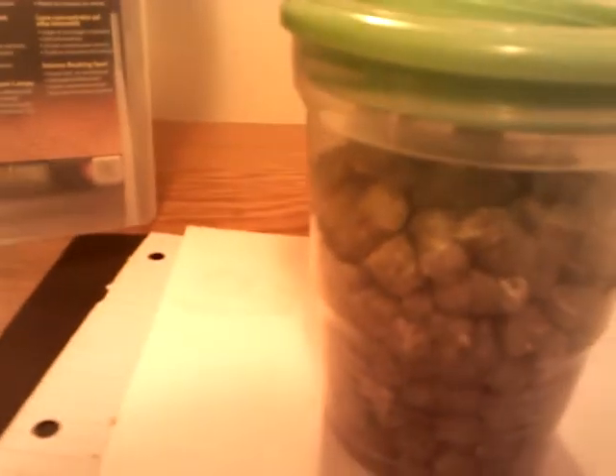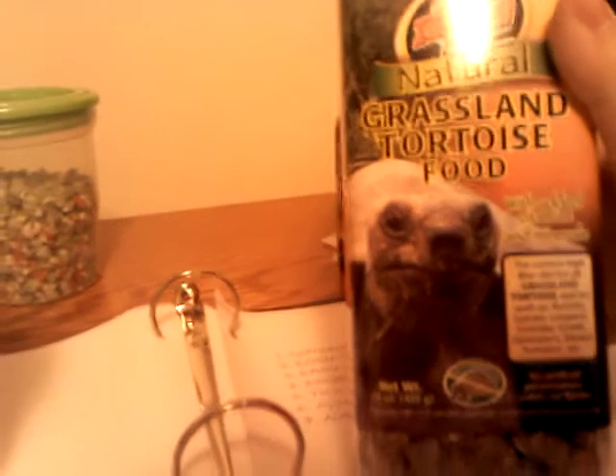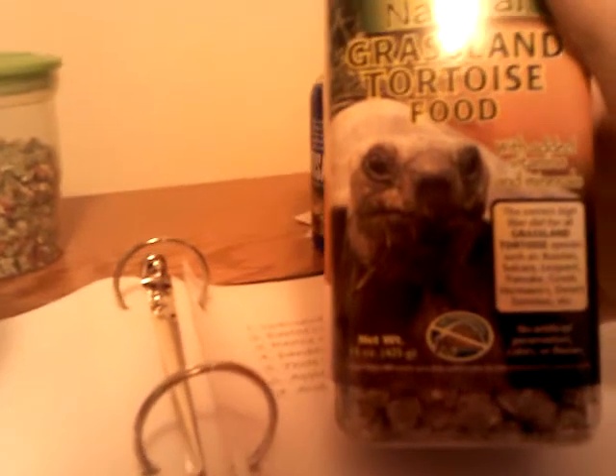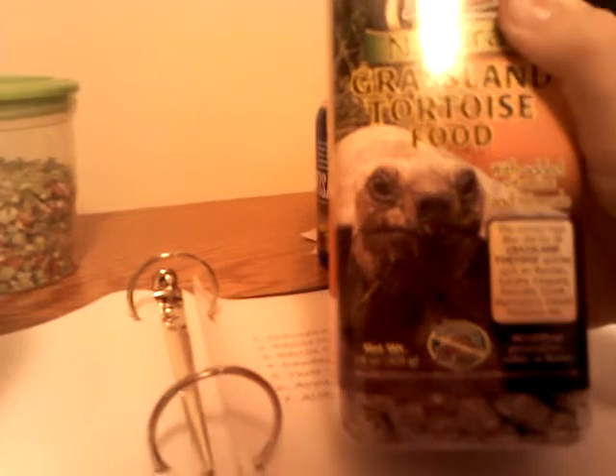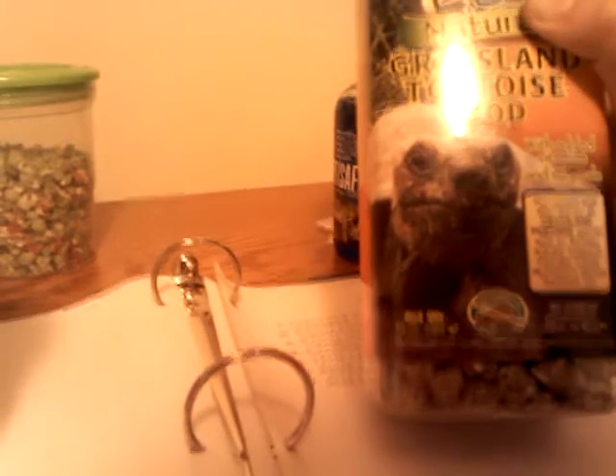Right here I have some Zoo Med Natural Grassland Tortoise Food and I actually have the original container it came in at the store. It's Zoo Med's Natural Grassland Tortoise Food with added vitamins and minerals — the correct high fiber diet for all grassland tortoise species such as Russian, sulcata, leopard, pancake, Greek, Hermann's, desert tortoises, etc. No artificial preservatives, colors, or flavors. It also promotes no pyramiding and it contains 15 ounces.